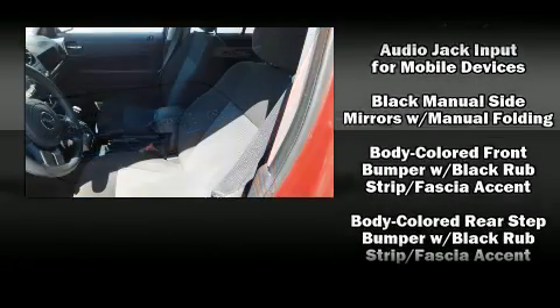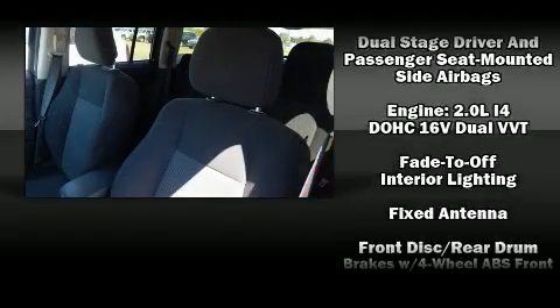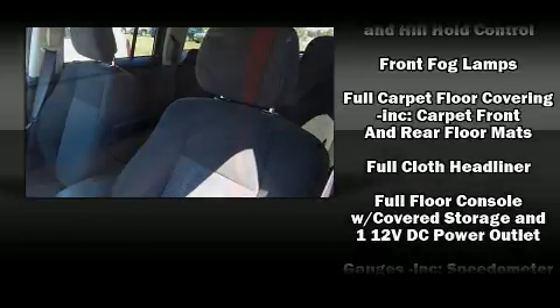Jeep ensures the safety and security of its passengers with equipment such as dual front impact airbags, anti-whiplash front head restraints, and ABS brakes.